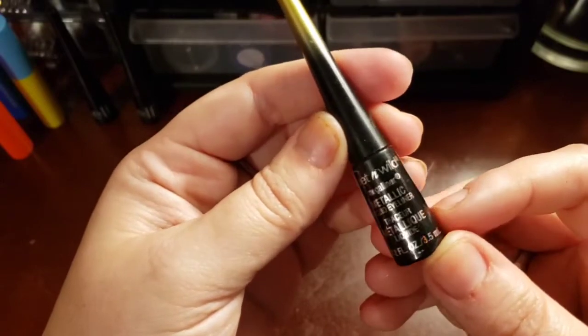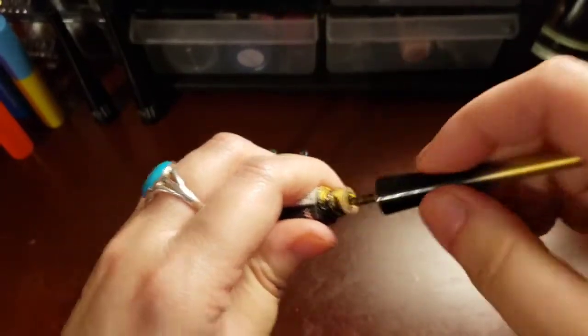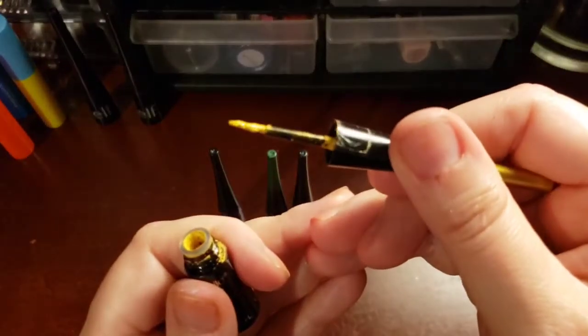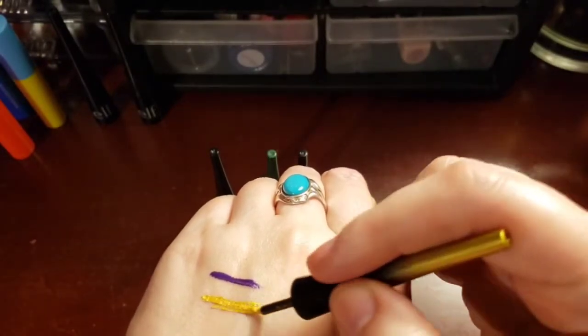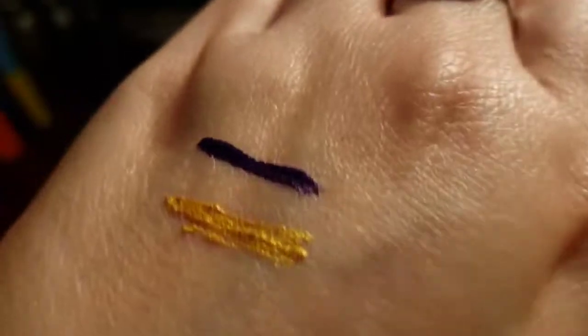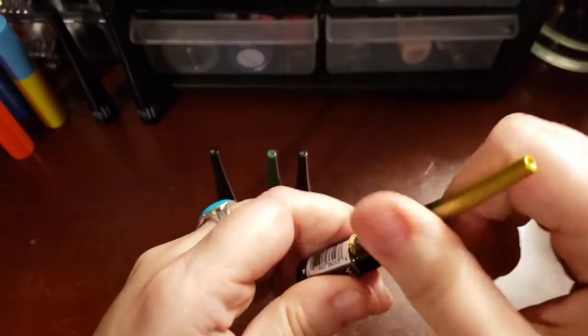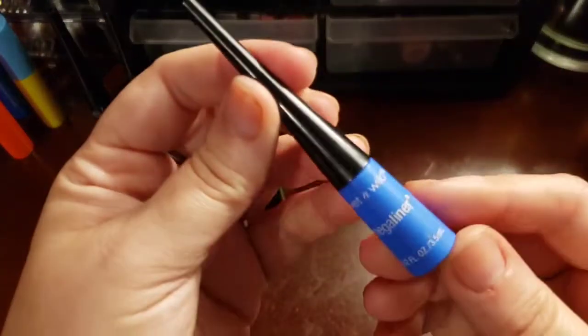That came from the Flight of Fancy collection — it was the gold liner out of that collection. This one wasn't too bad. I pretty much almost used it up. It's kind of thick and gloopy though, as you can see, it's kind of chunky. And it's always been that way — it's not because it's old. It's always been a really thick, gloopy consistency.